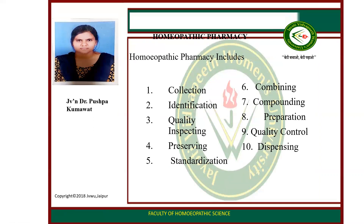Homeopathy Pharmacy includes ten key points: first, collection; second, identification; third, quality inspection; fourth, preserving; fifth, standardizing; sixth, combining; seventh, compounding; eighth, preparation; ninth, quality control; and tenth, dispensing.